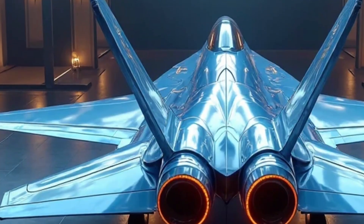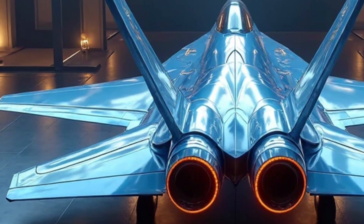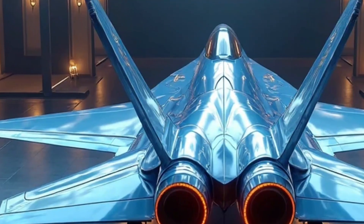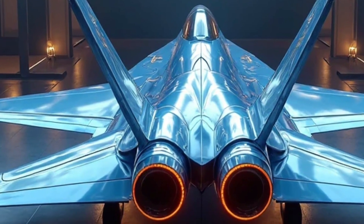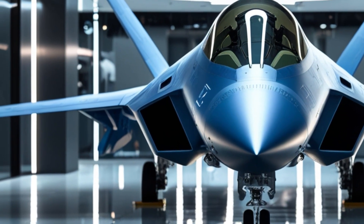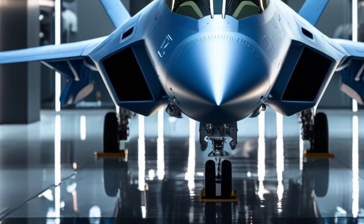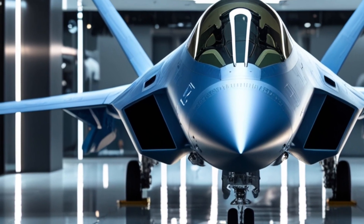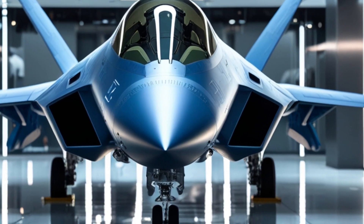In terms of performance, this aircraft is in a league of its own. Powered by the upgraded Pratt & Whitney F-119-PW-240 engines, the Raptor can now achieve speeds up to Mach 2.3 without afterburners, thanks to improved supercruise capability. With afterburners, it easily exceeds Mach 2.5. The thrust-to-weight ratio has been improved, meaning this jet can climb faster, turn harder, and out-accelerate nearly anything in the sky.